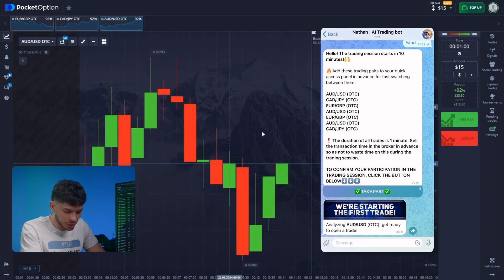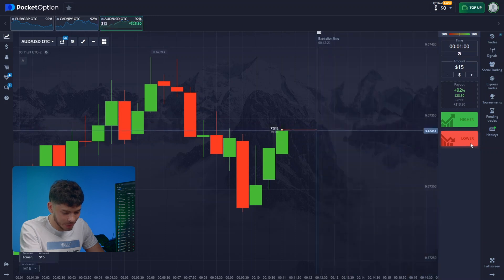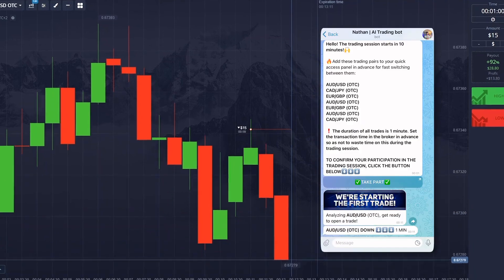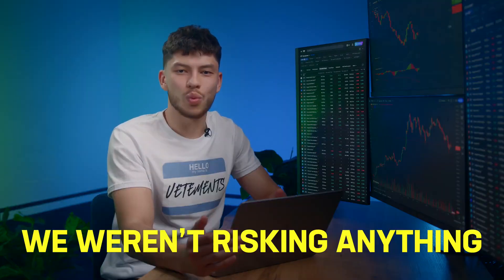The bot analyzed the Aussie and American pair. I'm preparing to put in my 15 and it's already sent the forecast. The next minute we'll see a downward trend. Without hesitation, I click down. Super! Did you see how the candles went down? They moved far from the entry point. We weren't risking anything because the chart's behavior was predictable. We had to go down from the level after the local transition.